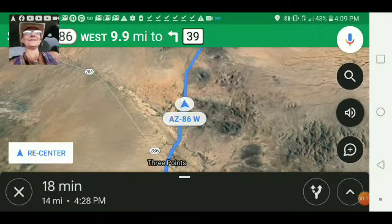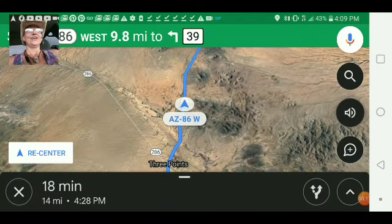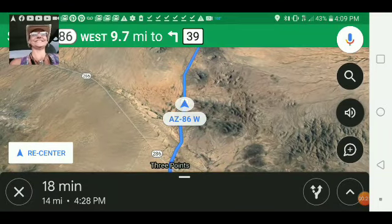Greetings Earthlings and welcome again back to the Earth, our mud fossil Gaia. First Flutes on the Ground video — this is exciting.